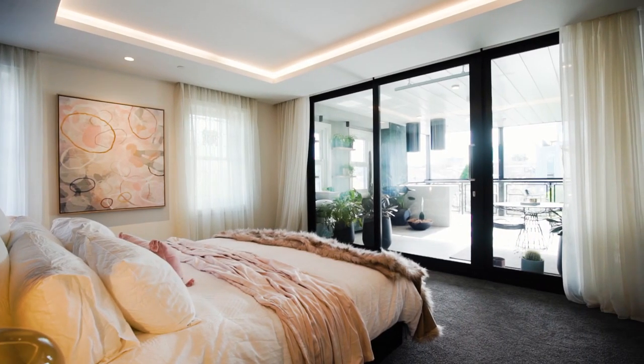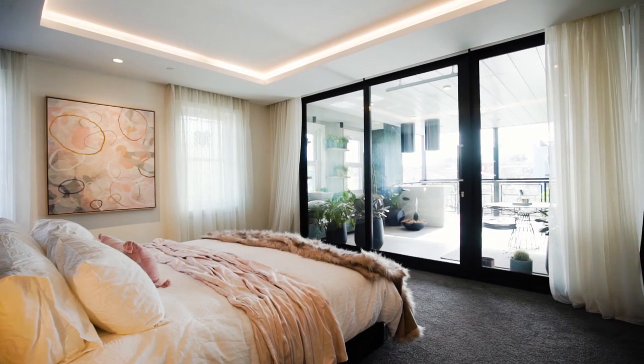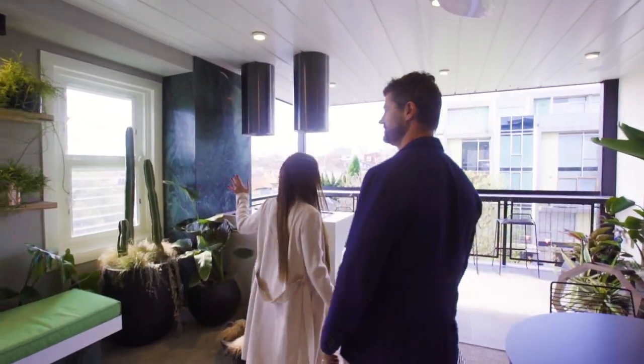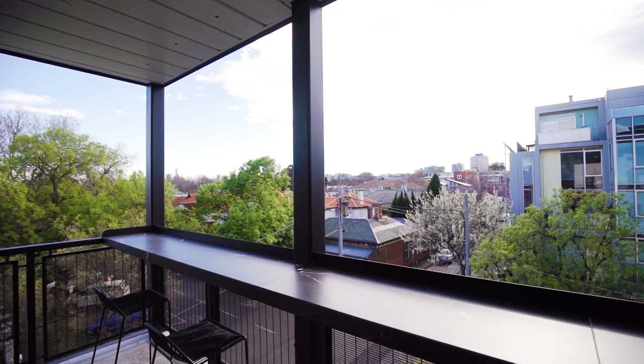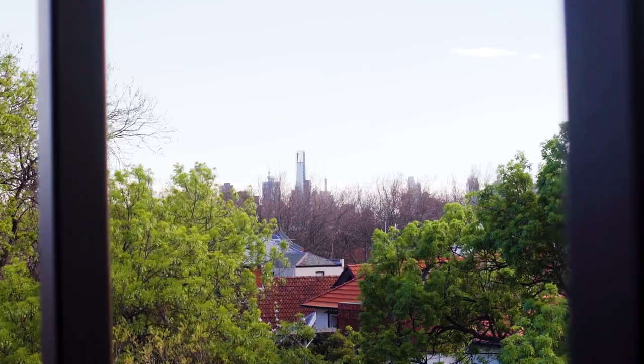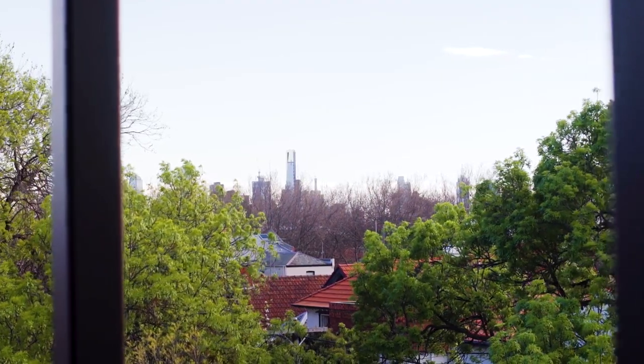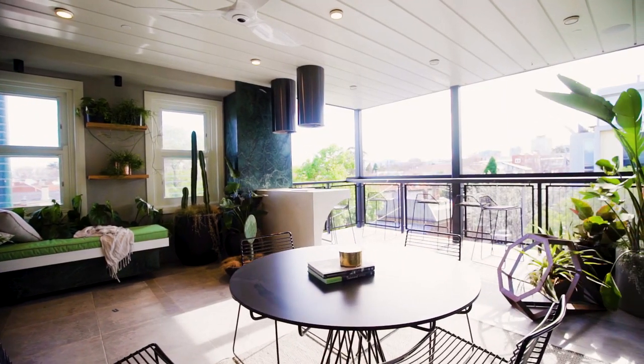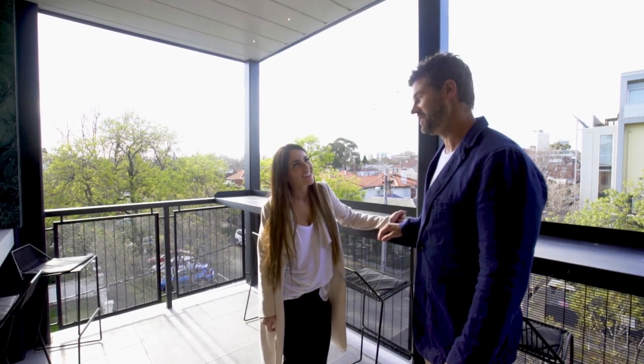Our master bedroom flows amazingly out here onto our terrace. Look at this — beautiful northwesterly light. You've got your beautiful breakfast bench here in the mornings, city views over there, perched up across the rooftops. The best apartment in the world. This is the apartment that you would want to buy.